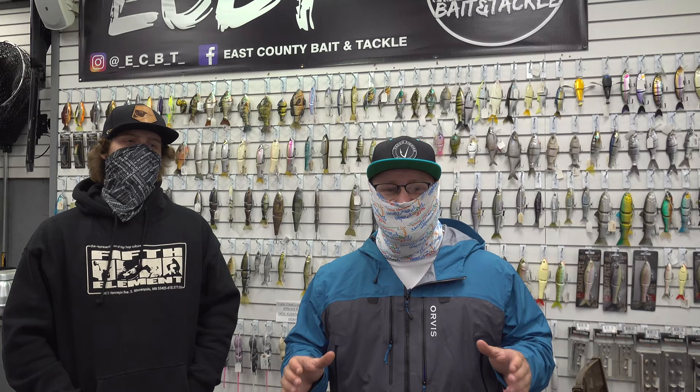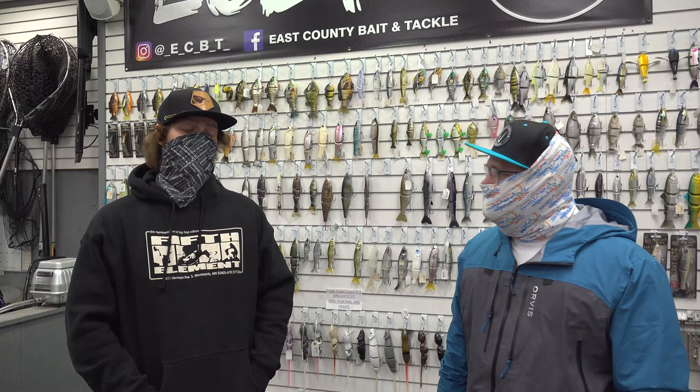Hey everybody, just before we hit Lake San Vicente, me and Phillip were unprepared. We were happy to find that East County Bait and Tackle was open at 4:30 a.m. Tackle shops today are running thin on stuff due to COVID-19 — that is not the case here with Jack.